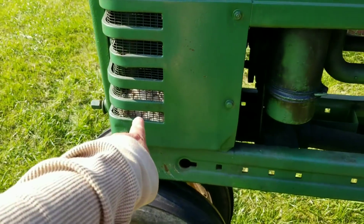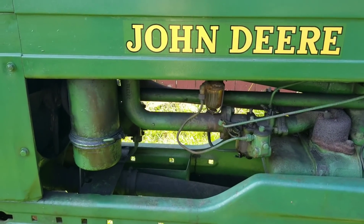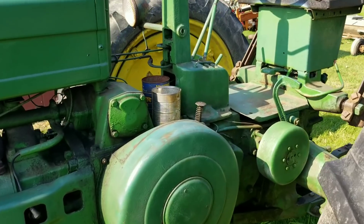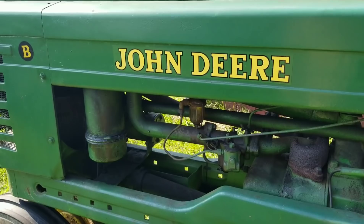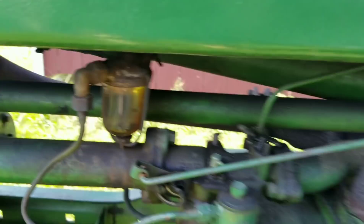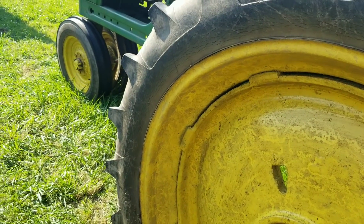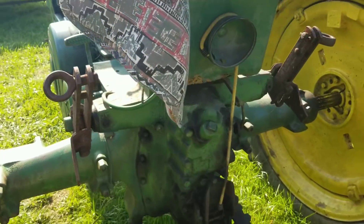These are really easy to work on. I see why guys like them - there ain't nothing there, it's all open access. There's a sediment bowl and there is sediment in it. I bet it runs. Tires look okay too. I'll bet they're 12.4s - nope, they're 11.2-38s. Exact same tire I got on my H.